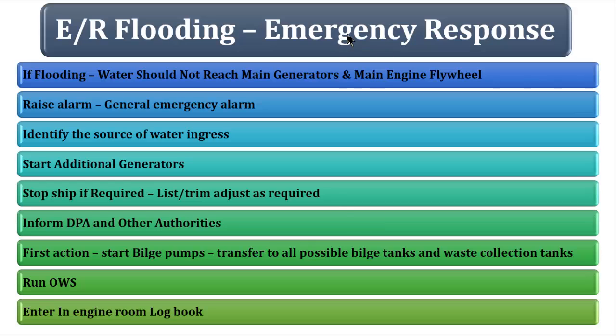In the meantime, wait for the chief engineer's instructions and try to identify the water ingress source. Usually in an engine room flooding situation you cannot go and search for the exact location of the water ingress because the water is going to rush in at high force.